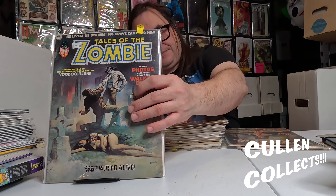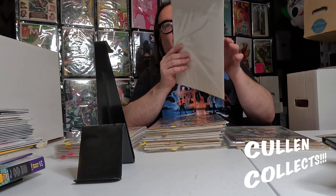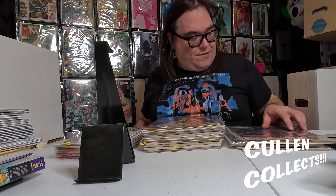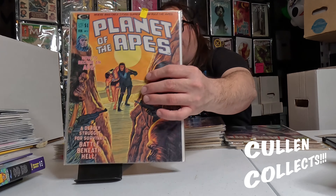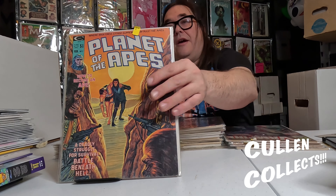Then we have an absolute classic — Tales of the Zombie with a Forrest Vallée cover. We have Vampire Tales, which has Morbius on the cover — look at that, that thing is sweet. It's got Satana in it too. We've got Planet of the Apes number five.